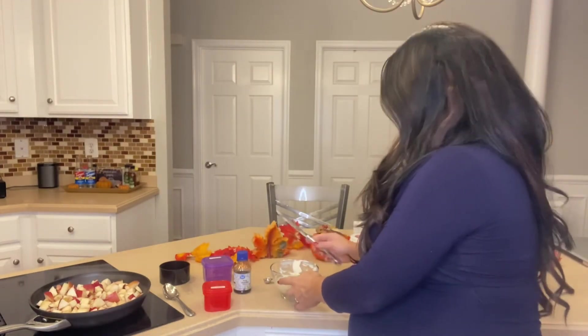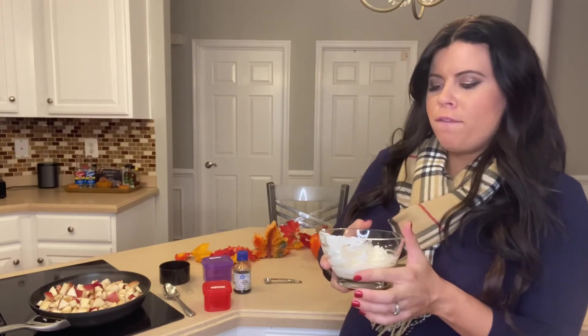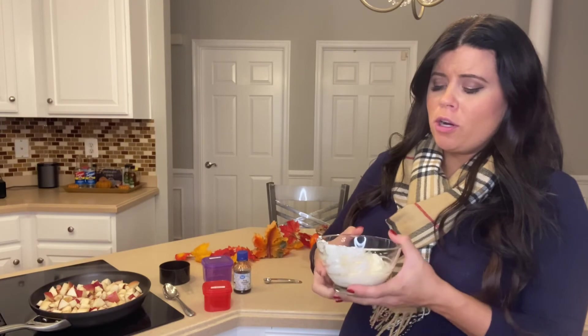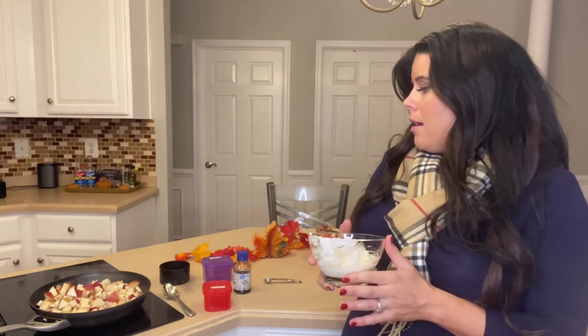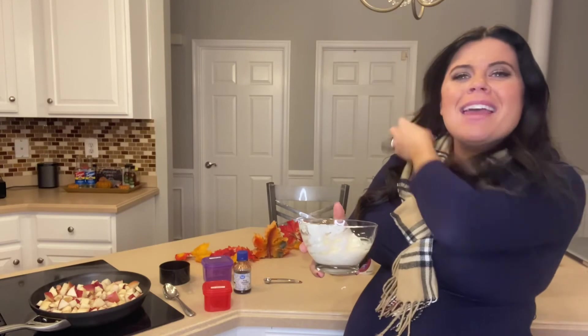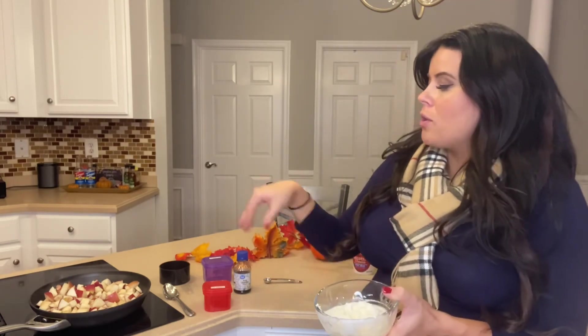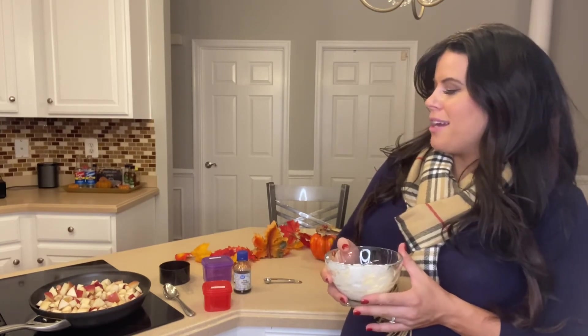Once the apples are done, we add them on top of the ricotta. If you prefer, you can use plain Greek yogurt or plain yogurt with stevia and vanilla added to make a vanilla-style yogurt, then add the apples. There are different options for serving: chill everything together, serve the ricotta cold with hot apples on top, or warm everything up together. I've had it each way and I'm not sure which is my favorite — try it for yourself.